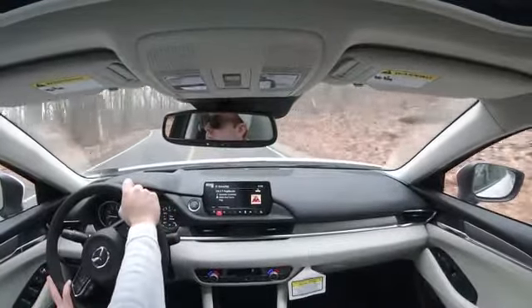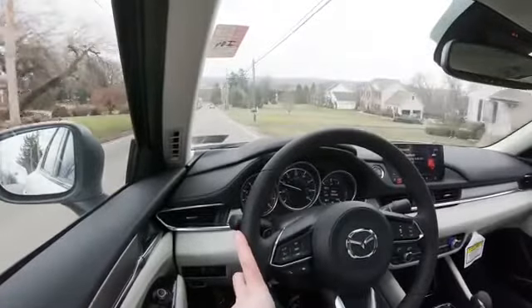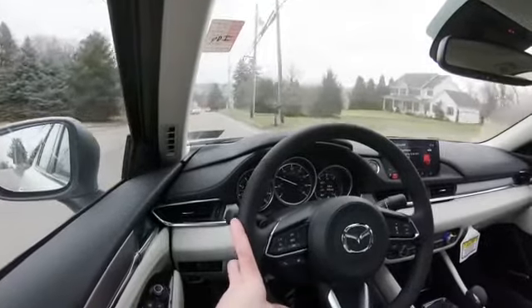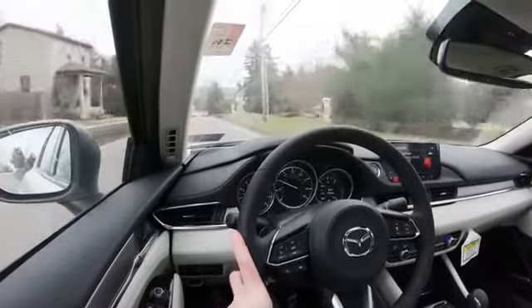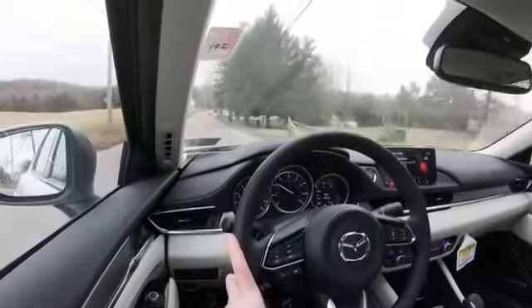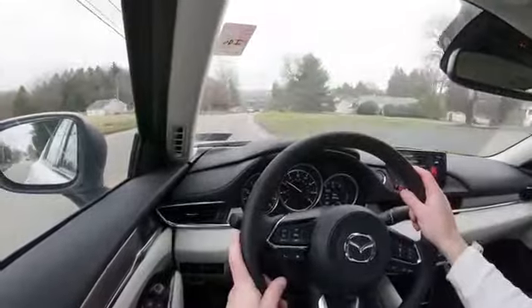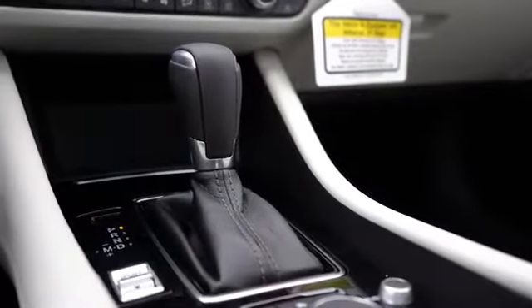Let's do a quick acceleration to test how quickly the paddle shifters react. Not too bad — there is a slight delay, certainly not the fastest I've experienced, but they're good for engine braking. It snows quite often here in Pennsylvania, so going downhill you can use paddle shifters for engine braking instead of the brakes. To exit manual mode, simply slide the shifter all the way to the right.